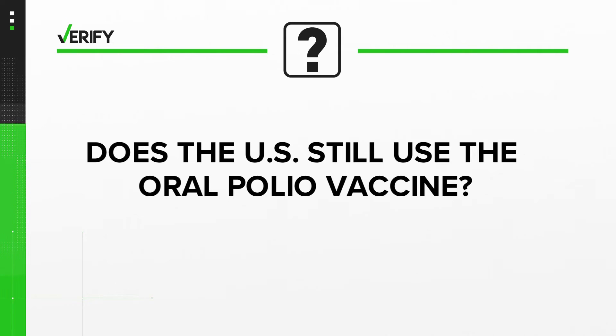Last question: does the U.S. still use the oral polio vaccine? According to Dr. Evers and the CDC, the answer is no. There was a very, very low risk — like one in 2.4 million — that the oral polio vaccine given by mouth could spread and cause polio. And so in 2000, it became routine in this country to use the inactivated polio vaccine, which is given as an injection in the arm or leg. And there is no risk of that sort of vaccine causing polio in the community.